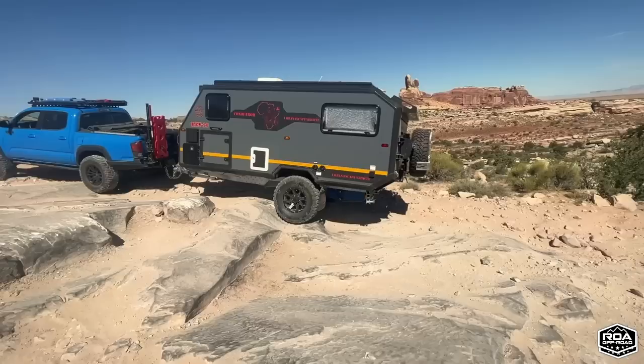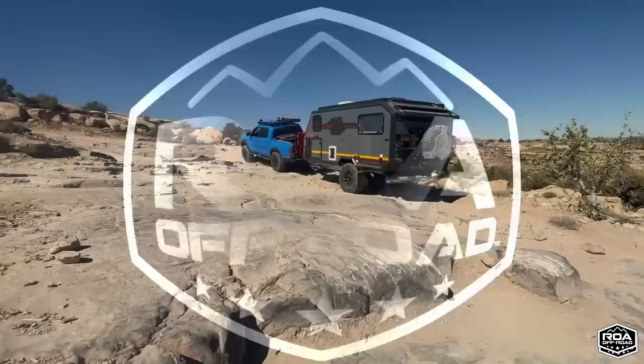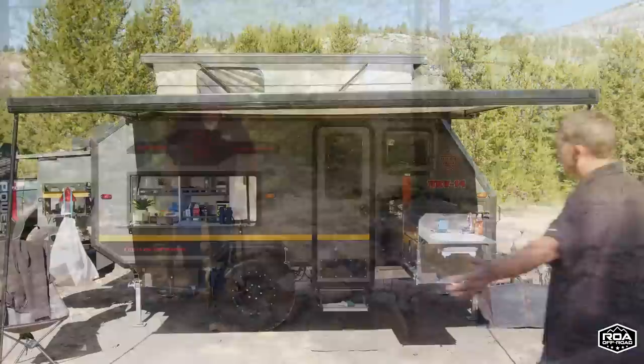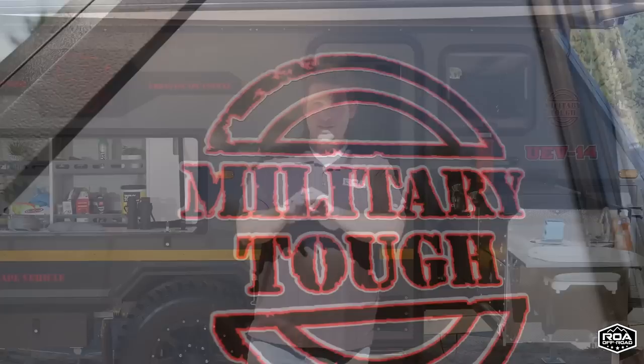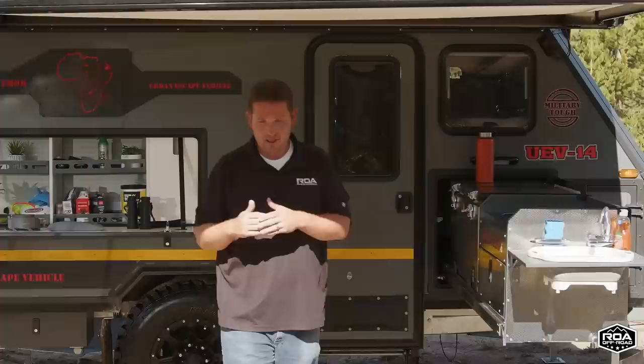If you're seriously interested, reach out to us, go to the website — roaoffroad.com. It's listed there with a lot of specs. We haven't showed anybody inside yet; it's only been outside. Here we are at the Conqueror Urban Escape Vehicle, the UEV-14. They do have a model that looks similar in South Africa, but this is made and designed for the American market. Here at ROA Off-Road, we are the only ones that actually have this product line right now, and that's going to be the case for a while.